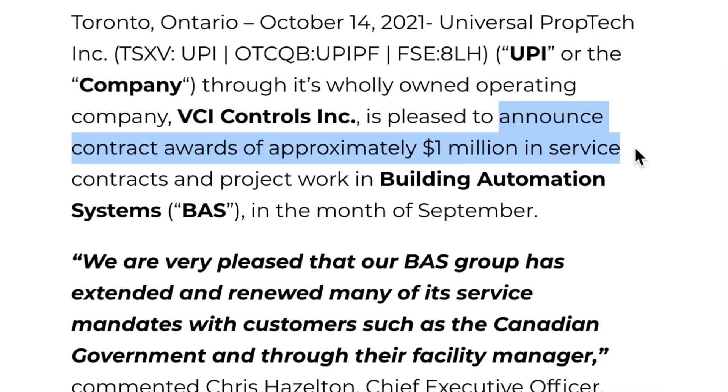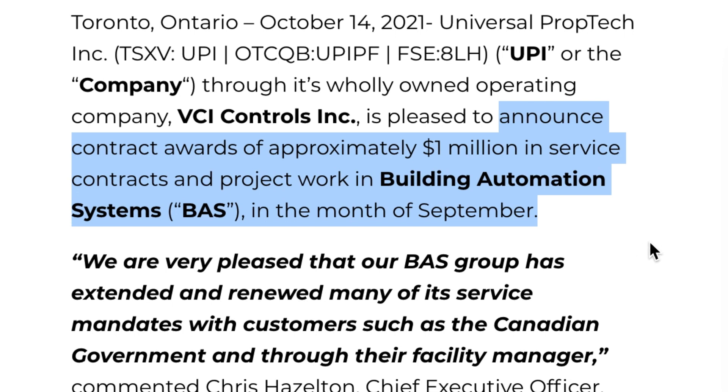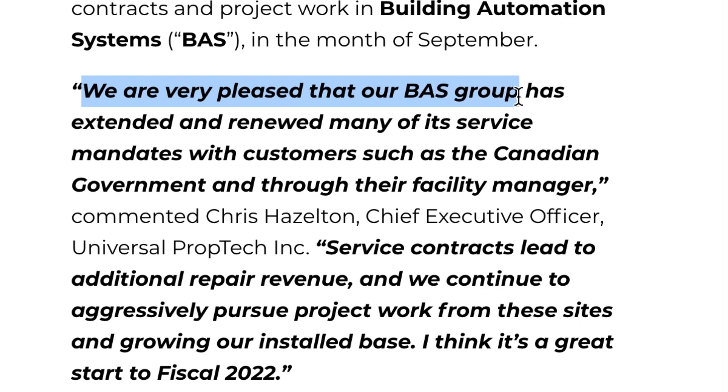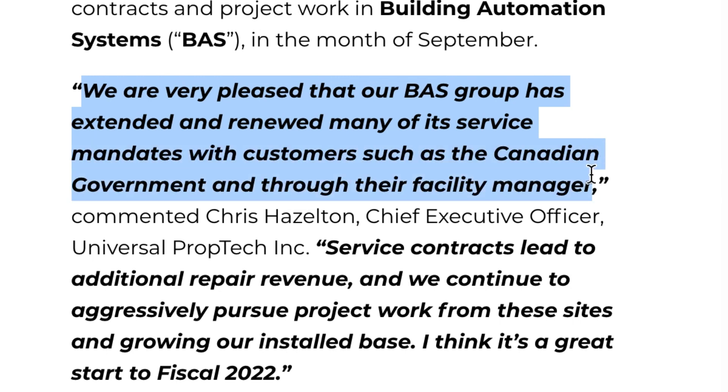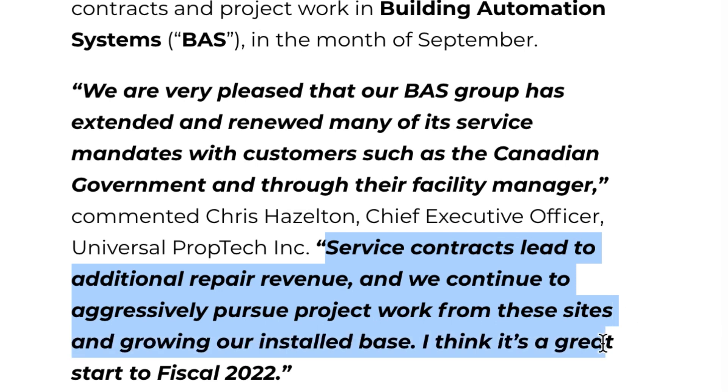They announced contract awards of approximately $1 million in service contracts and project work in building automation systems (BAS) in the month of September. CEO Chris Hazleton commented that they are very pleased that their BAS group had extended and renewed many of their service mandates with customers such as the Canadian government and through their facility manager. Service contracts lead to additional repair revenue, and they continue to aggressively pursue project work from these sites, growing their install base for a great start to fiscal 2022.